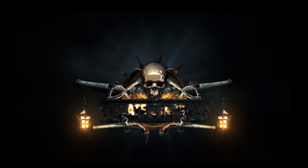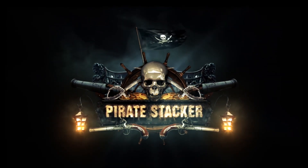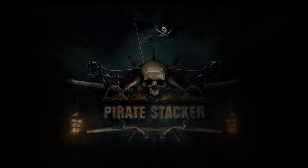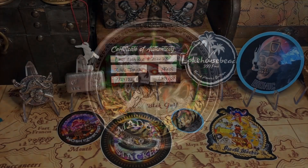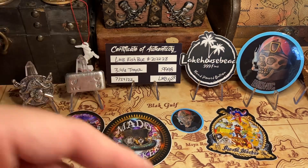Ha ha ha ha ha! Yo ho ho and a bottle of rum. Where's that treasure map? Arrgh! What's up everybody? It's the Pirate Stacker coming at you. It's Wednesday. Happy Hump Day!